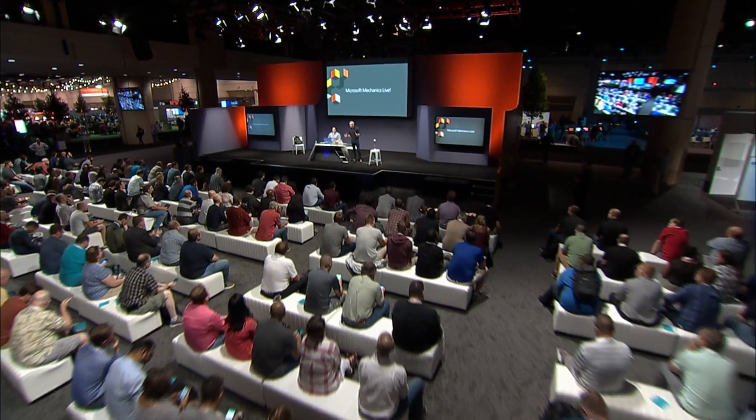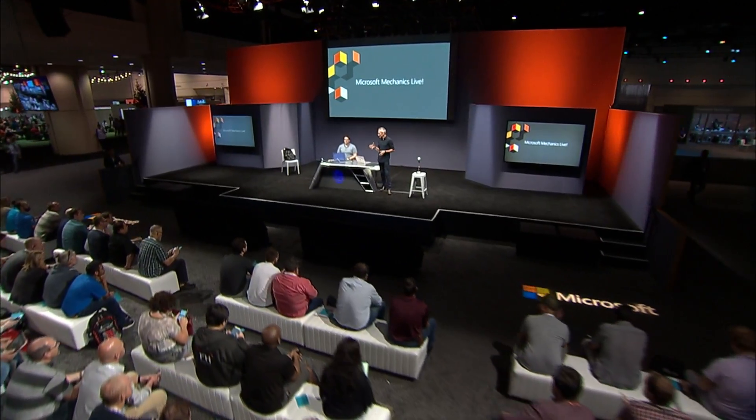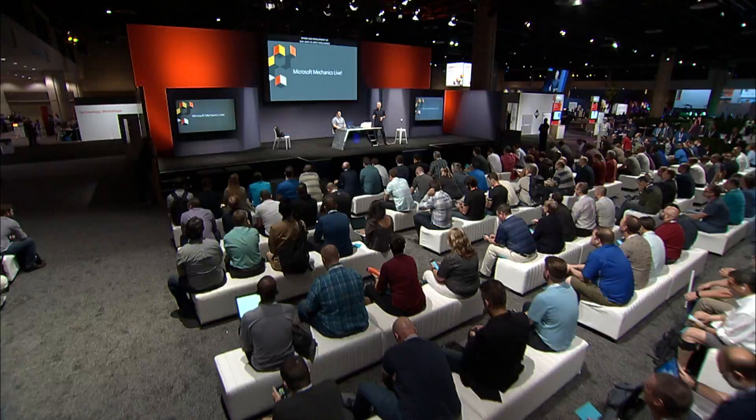Coming up, we make the Intelligent Edge real by showing you how you can leverage IoT in secure, intelligent ways — starting with a look at the new Azure Digital Twin service, how to secure devices at the Intelligent Edge with Azure Sphere and the new development kit, easy ways to apply intelligence on data from your IoT devices with Azure Cognitive Services, new options for managing your IoT devices with Azure IoT Central, and how you can apply serverless event-driven automation on the Edge.